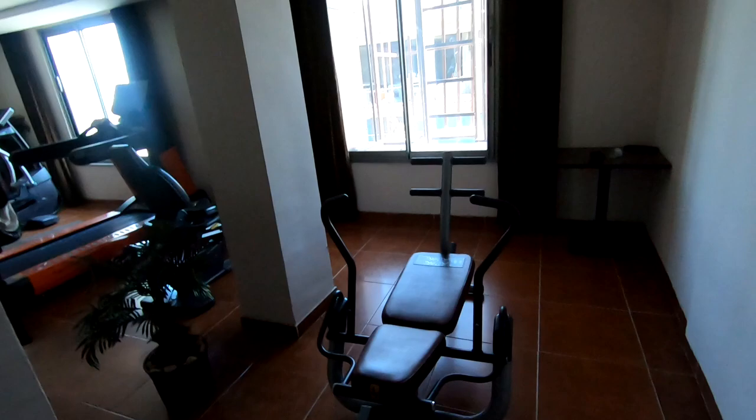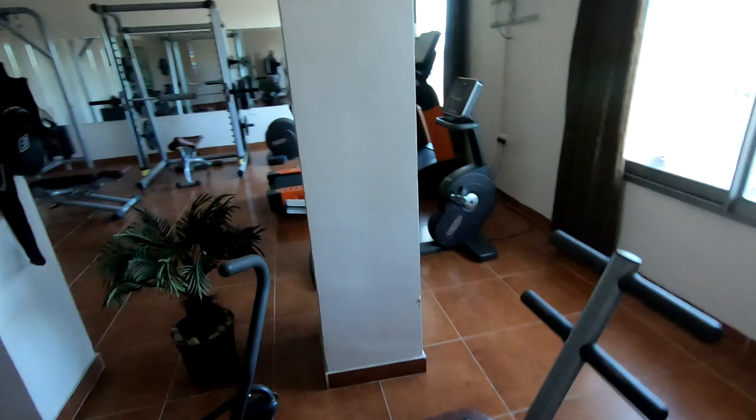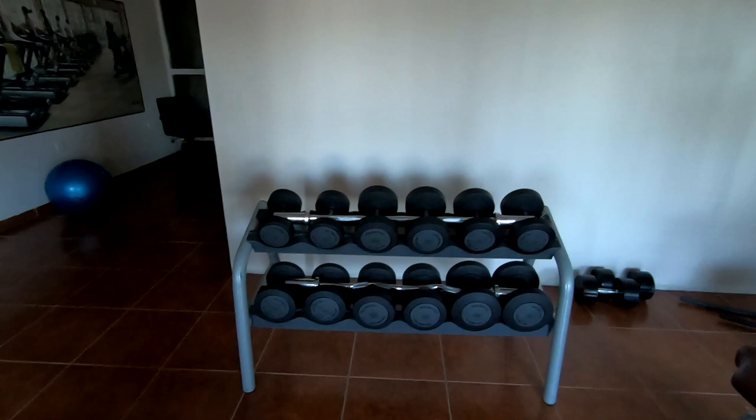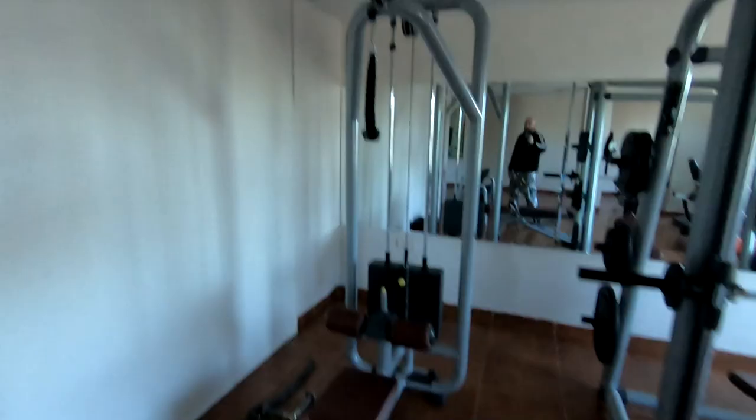There's also access to the gym downstairs. Let's go and see the gym. Here's the gym in the hotel — let me show you the equipment. That's for doing crunches to work on your abs. We've got boxes and stuff there, the exercise bike, the treadmill, cross trainer, bench press, all the dumbbells over there, another bench.